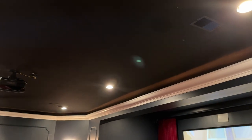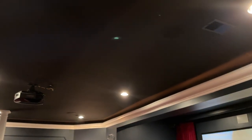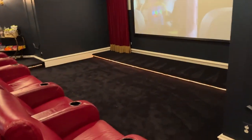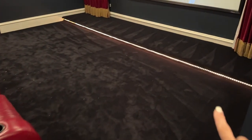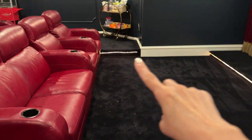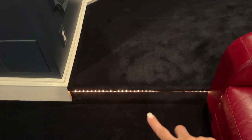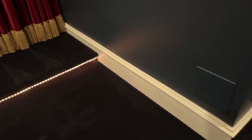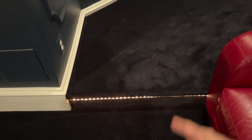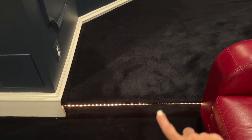The ceiling is also blue — actually it may be black. We have rope lighting all along the sides and along the front. It really serves two purposes: besides the ambience it provides, it's also a bit of a safety concern so that when it's dark and you need to leave the room, you're not going to trip on the stairs.